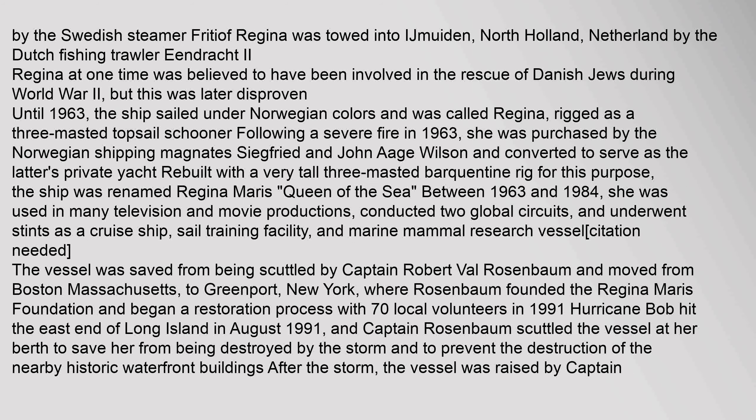By the Swedish steamer Frischof, Regina was towed into IJmuiden, North Holland, Netherlands. By the Dutch fishing trawler Eendrocht II, Regina at one time was believed to have been involved in the rescue of Danish Jews during World War II, but this was later disproven.